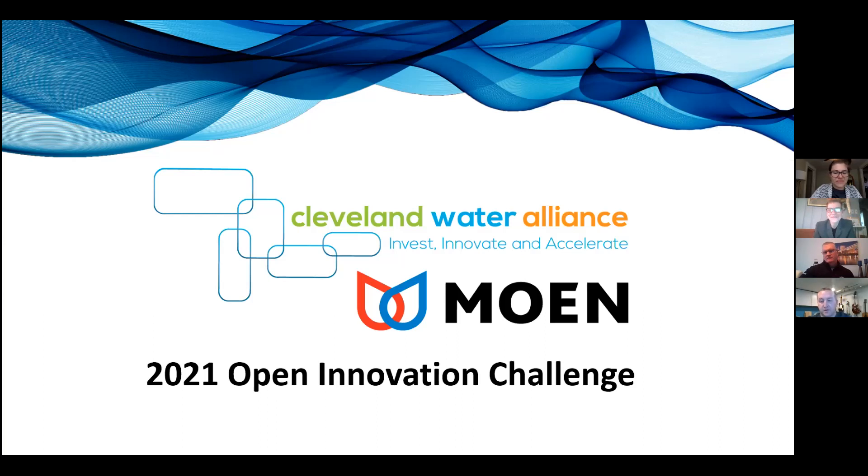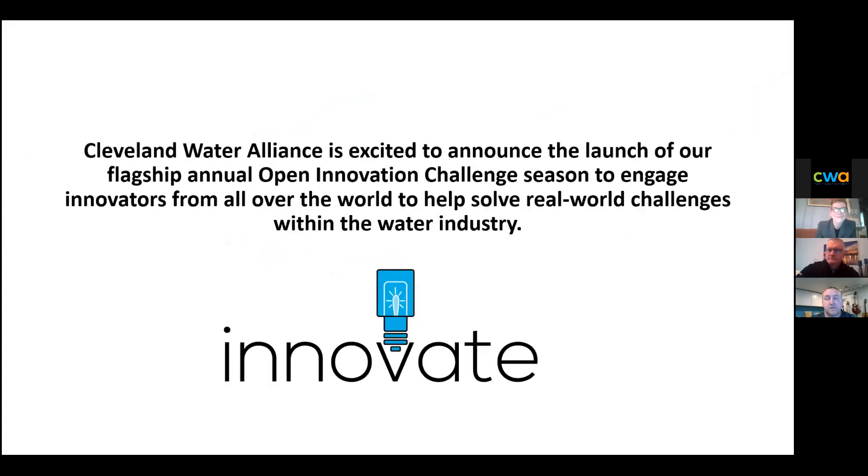Thanks, Sam. Welcome, everyone. I know we have some new visitors to this webinar today, as well as some people who have been with us in the previous webinar. For those who were with us before, we're going to review everything about this challenge and then have a deeper dive on some of the Q&A towards the end. Let me first introduce you to the Cleveland Water Alliance. We are launching a flagship annual program called our Open Innovation Challenge season. We have two Open Innovation Challenges this year.